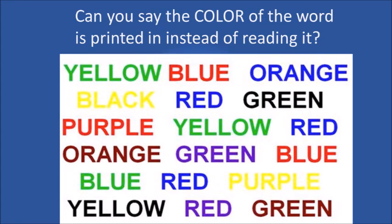This one is pretty hard. Look at this list. Can you say the color the word is printed in instead of reading it? Try it. Your brain has to override the visual color signals and interpret only the language signals. That's really hard to do.